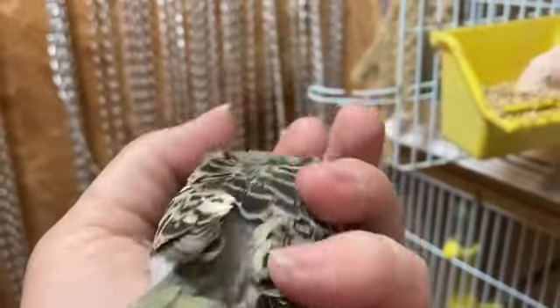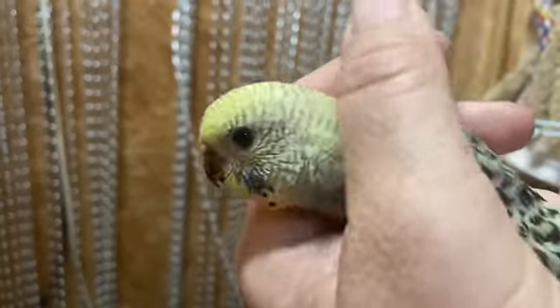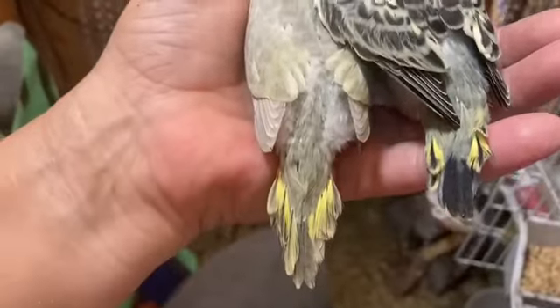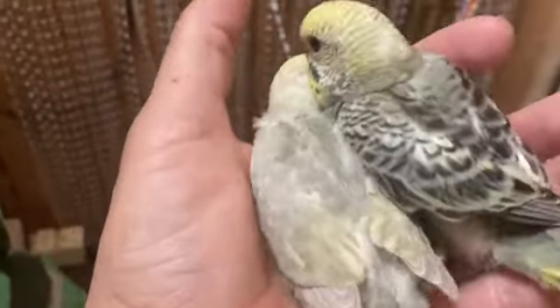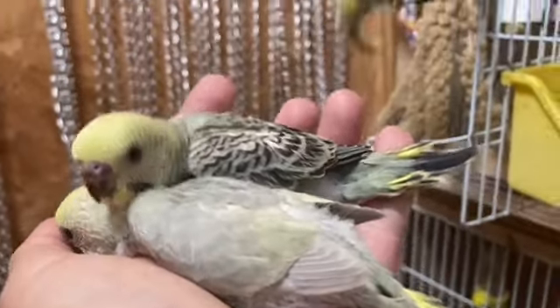Just over three and a half weeks old, right darling? Here are the two little ones — look at the tails, gorgeous colouring. We've got a mini-me for dad, for Prince, right there.